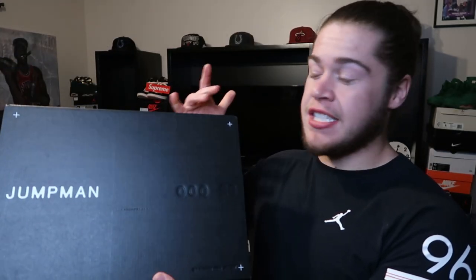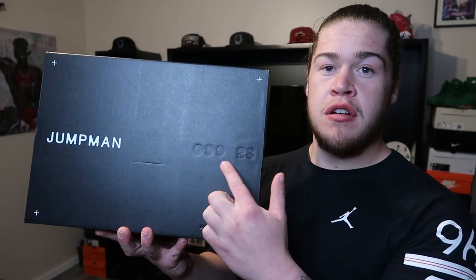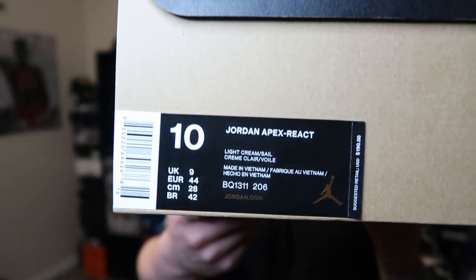Starting off we got the box — this is the same box that the Utility Reacts came in. I made a review on those, the black colorway, and I thought those were absolute trash. Same box, you got zero zero 23, Jumpman, size 10. These retail at $190 but I was able to get them for $160 — Nike was doing 30% off anything over $150 that Saturday. I took an L on the Travis Scotts and I needed to cop something after that tough loss.